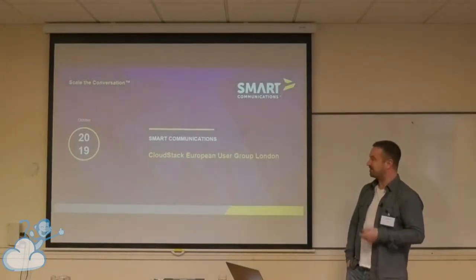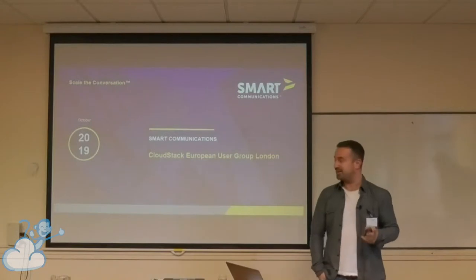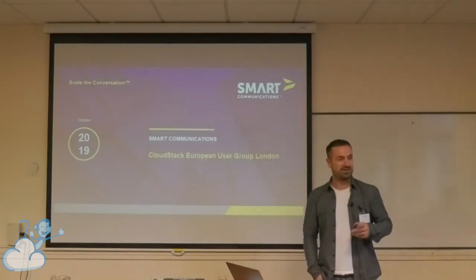So today I'm going to talk to you about how we use CloudStack and a little bit about our company and our use case.